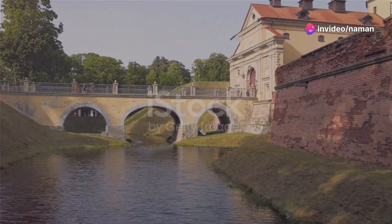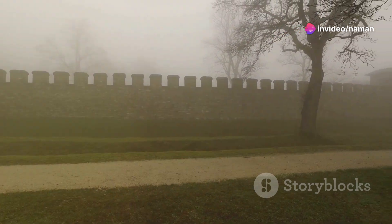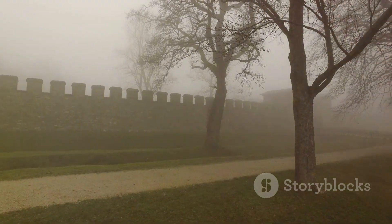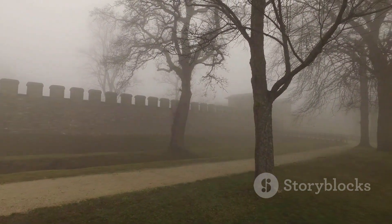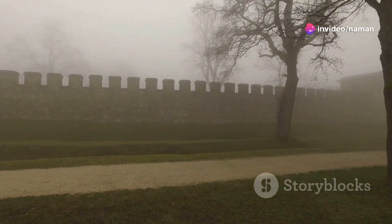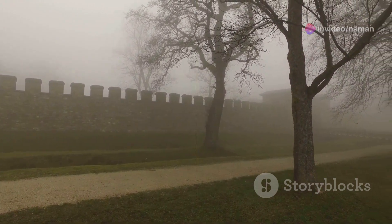These wide, deep trenches filled with water were not merely obstacles, but psychological barriers, instilling a sense of isolation and vulnerability in those who dared to cross. Some moats were also concealed traps with wooden spikes, and during winter the surface could be deliberately frozen to make crossing treacherous.